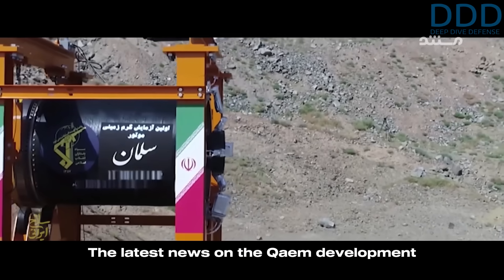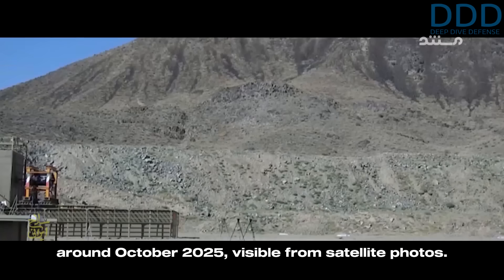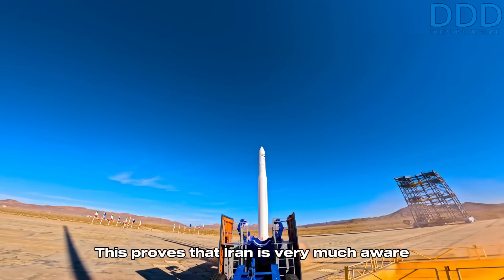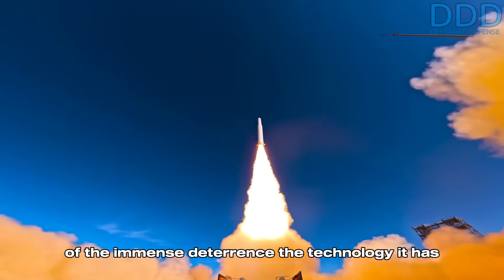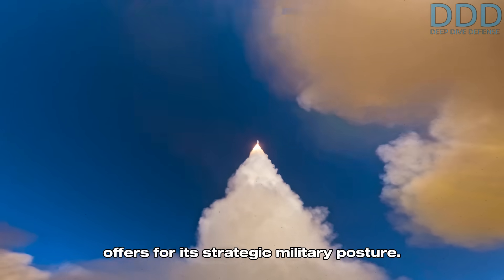The latest news on the Qaem development was a test of a presumed upper stage around October 2025, visible from satellite photos. This proves that Iran is very much aware of the immense deterrence the technology it has mastered with the Qaem space launch vehicle offers for its strategic military posture.